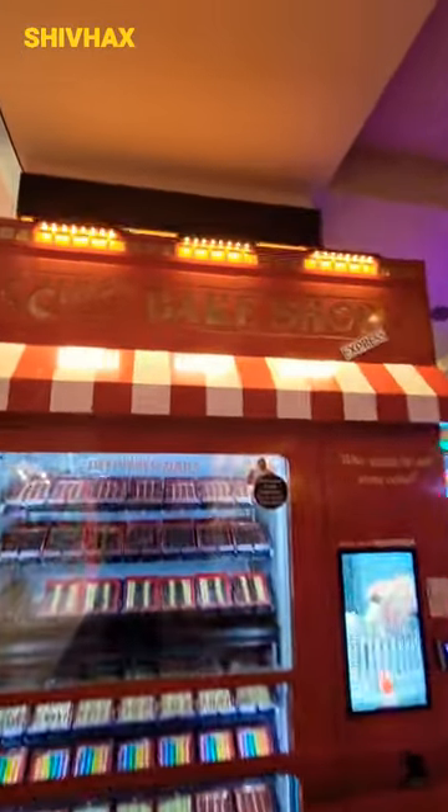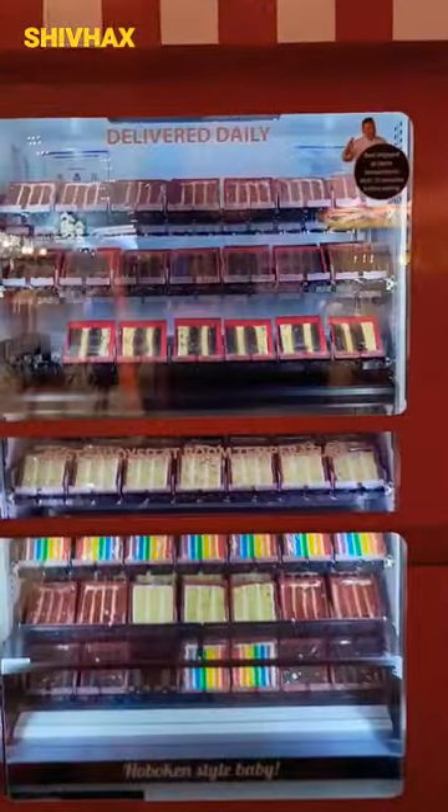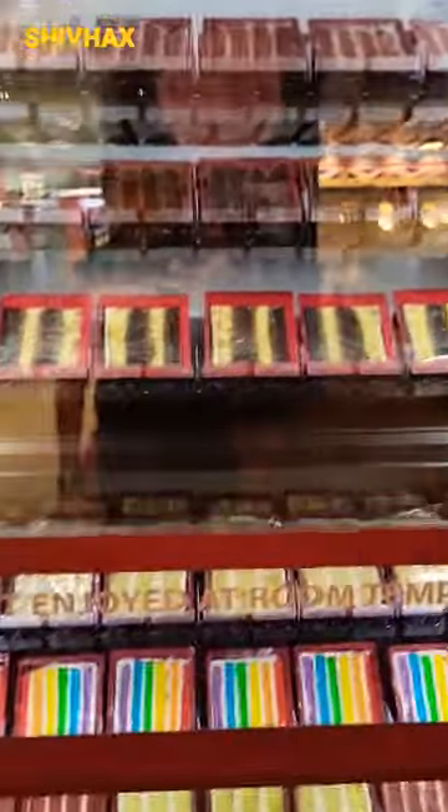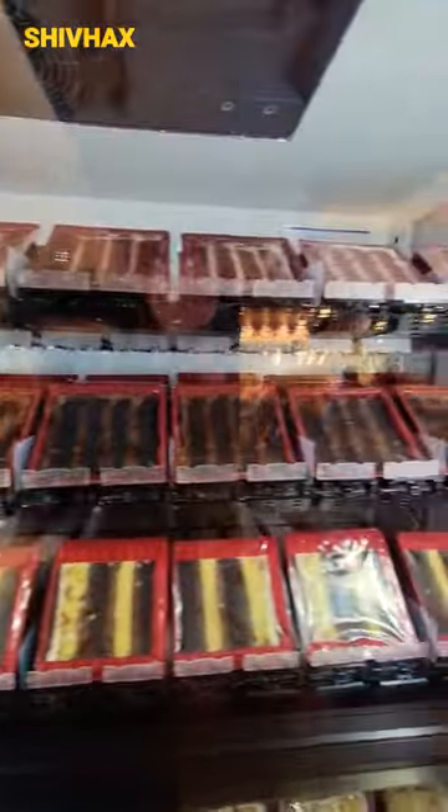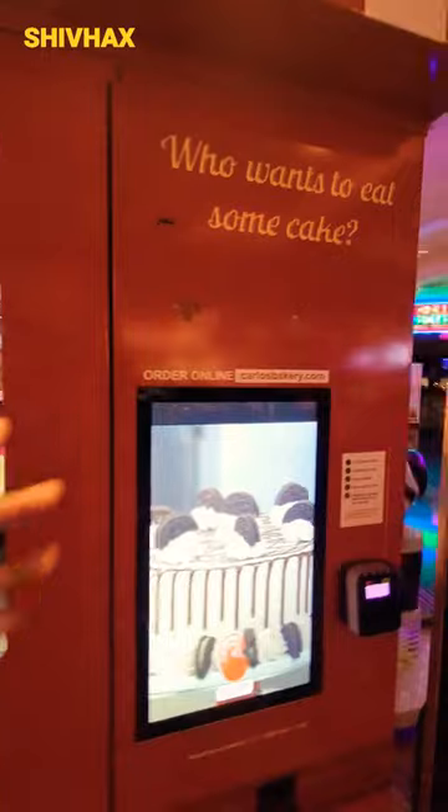Guys, you won't believe this — it's a cake vending machine! As you can see inside of America Mall, you have different options of cake. Look, you have many different options. It's like a real vending machine.